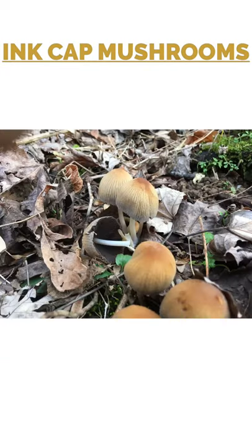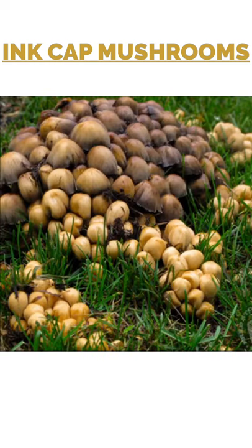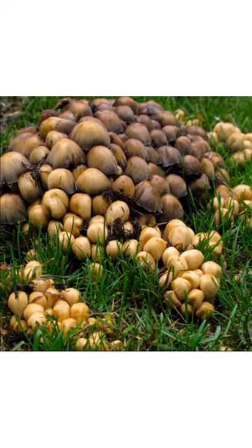Here we have ink cap mushrooms, which are a deliquescent mushroom — that means they turn into a goo when they decompose. The choice edible out of ink caps is called the shaggy mane. Most ink cap mushrooms are not choice edible, though they can be used for ink if you have a stick or a feather to write with — they turn into ink within hours or minutes after being plucked.